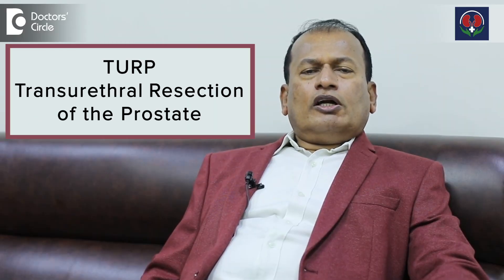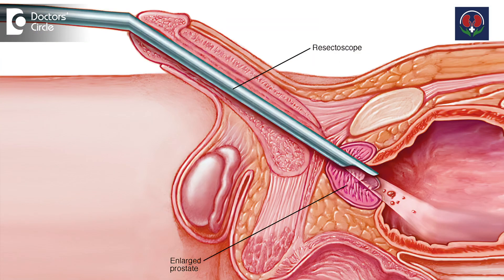TURP is called transurethral resection of the prostate, wherein we place a cystoscope through the patient's urethra — that is the urinary passage — and remove the prostate by piecemeal. We remove it completely. This is a time-tested procedure and is considered the gold standard in the treatment of BPH, that is benign enlargement of the prostate.